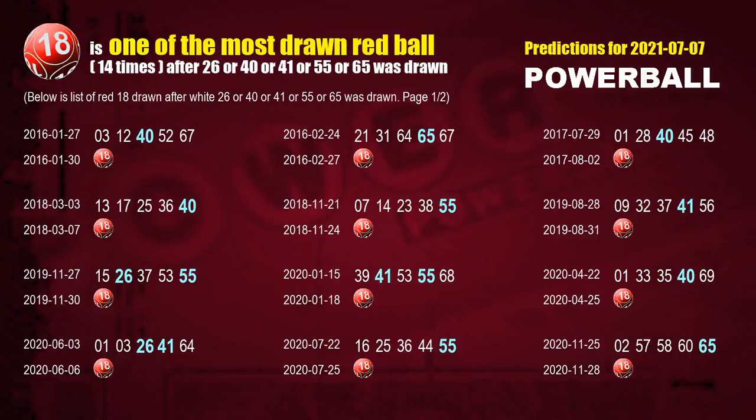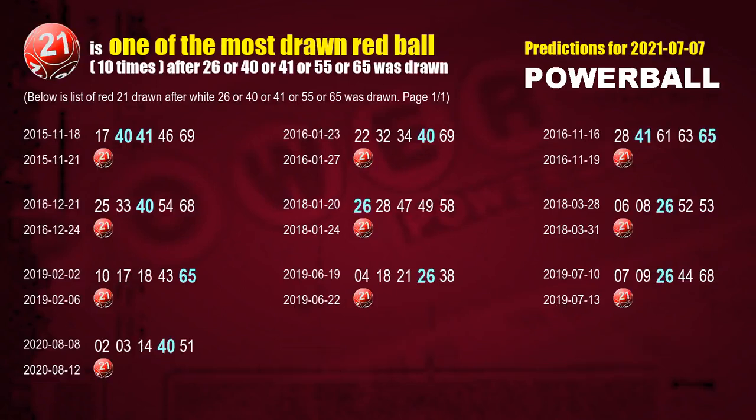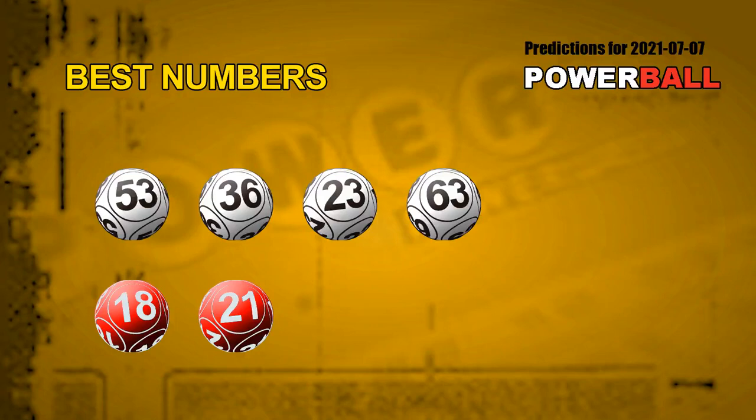We list these 14 draw results which are after a draw with over 1 white ball winning number today. The second red ball most drawn after 26, 40, 41, 55, or 65 was drawn is Red Ball 21. We list these 10 draw results which are after a draw with over 1 white ball winning number today. Now we have the most frequently following white ball units digits and red ball numbers. The best 4 white balls for the next draw are 53, 36, 23, and 63, and the best 2 red balls for next draw will be 18 and 21.